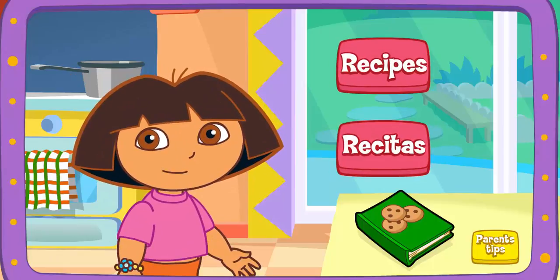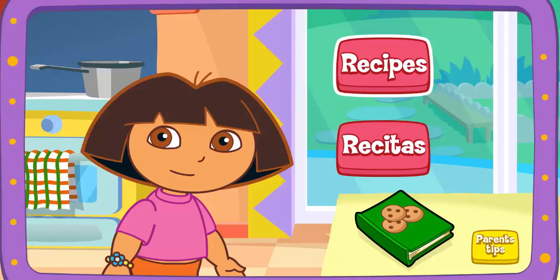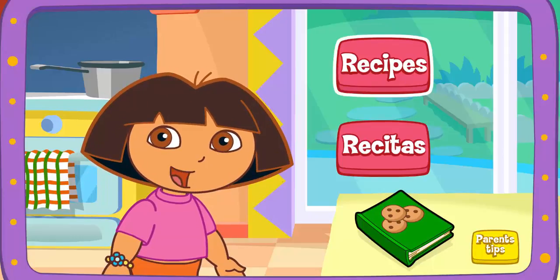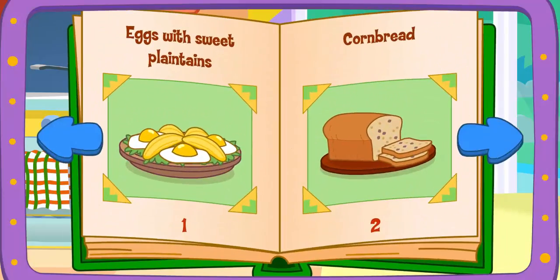Let's help Boppy cook! Recipes! Recetas de cocina! Recipes! ¡Excelente! We can make any of the meals in the cookbook! Which meal would you like to make? Click on it!